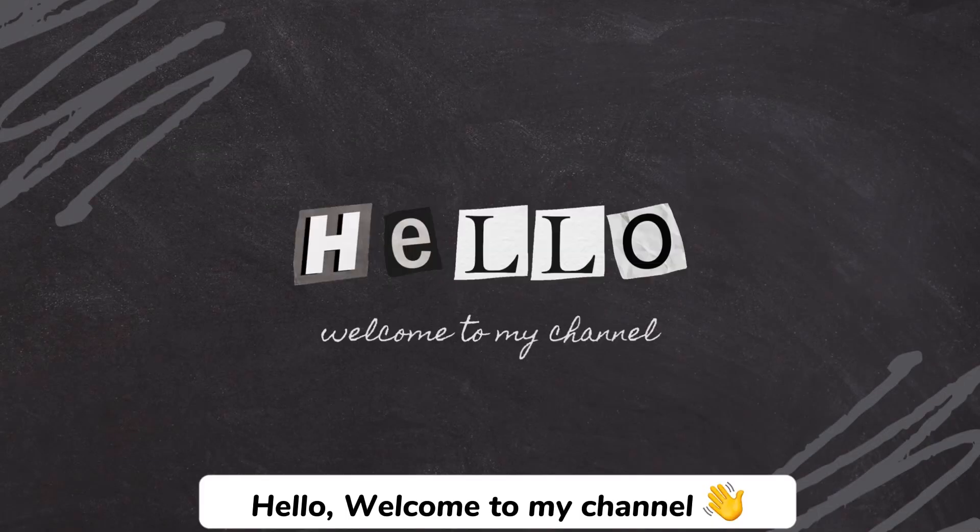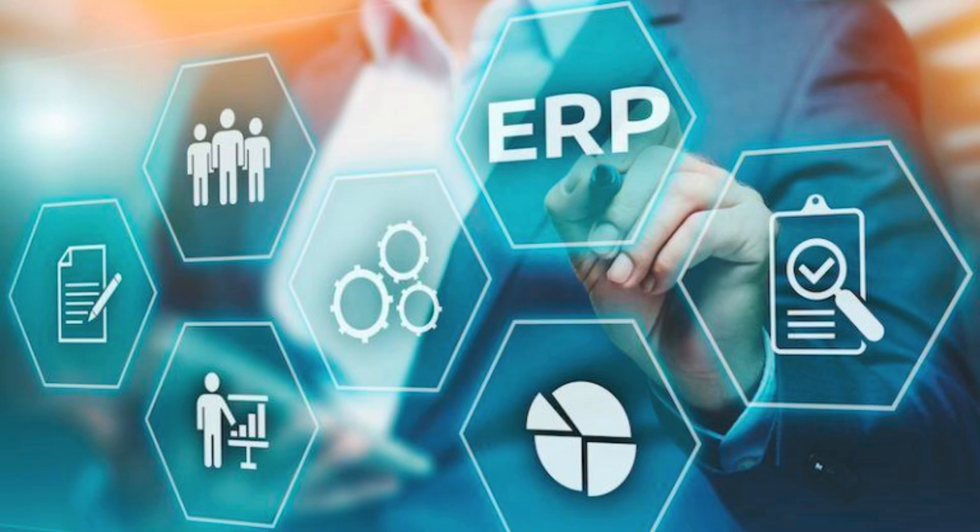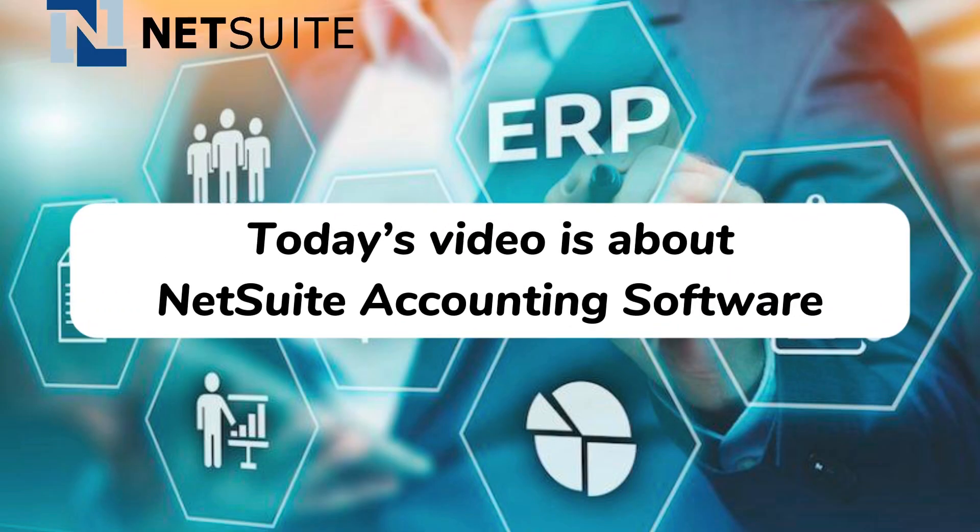Hello, welcome to my channel. Today's video is about NetSuite accounting software.